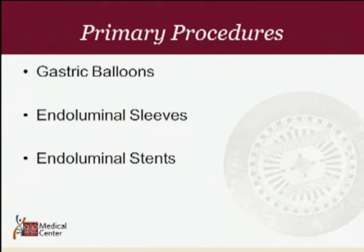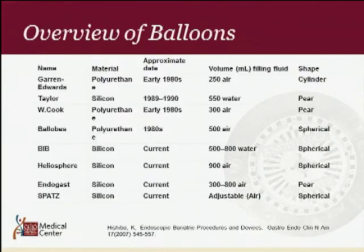When you look at primary procedures, there are three mechanisms: gastric balloons as intra-gastric occupying devices, endoluminal sleeves — which differ on where they are anchored — and a new thought process: the endoluminal stent for weight loss. There are multiple different balloons available throughout the world but not in the US. Currently there are four: the BIB, the Helosphere, Endogast, and the SPATS balloon.